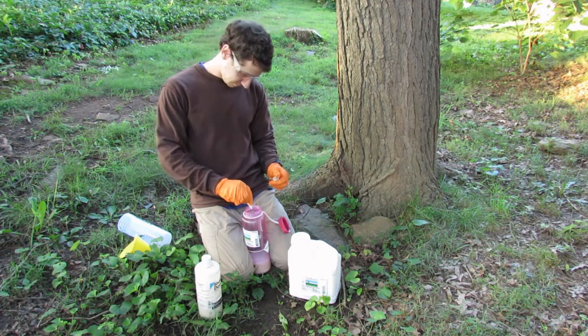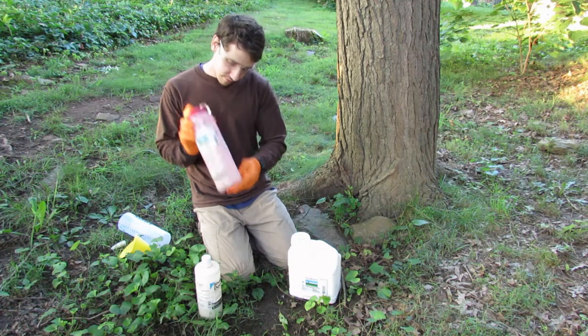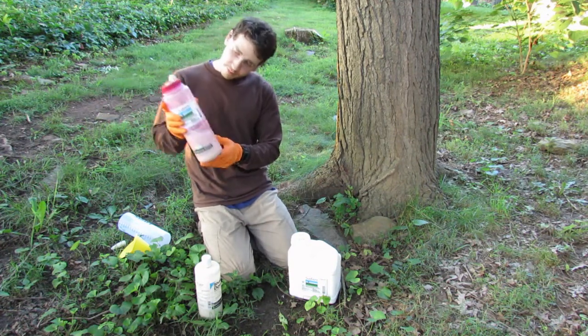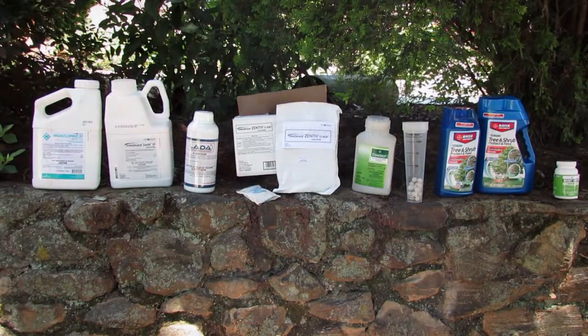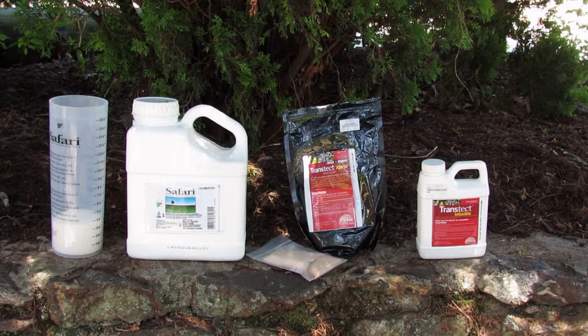Shake the mixed solution well before each application to ensure no sediment is left at the bottom of the container. If you have any leftover chemical, store it in a secure dark place because light will cause the active ingredient to break down. Additionally, the chemical must be stored in its original container with labels clearly identifying what it is. Dinotefurin should not be stored once it has been mixed with water.